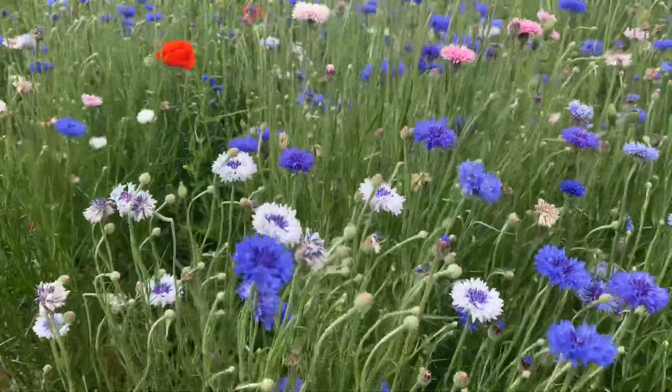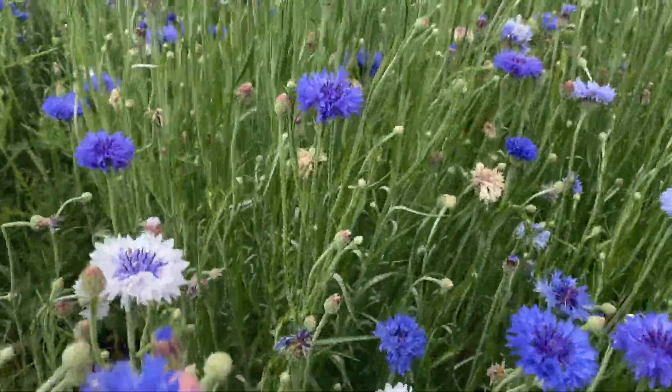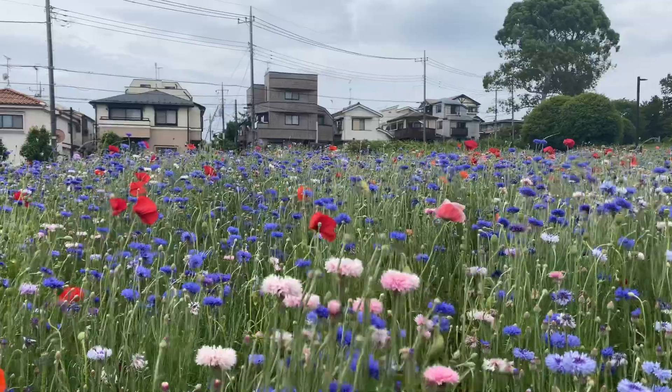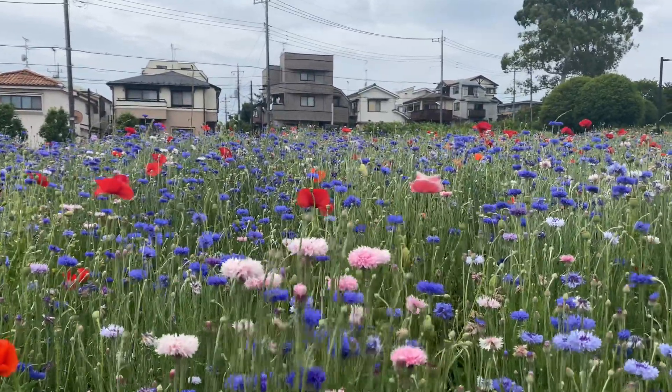Cornflowers — one of my favorite flowers actually. The petals are so soft, and yeah, beautiful. Okay everybody, just a quickie. Thank you. Remember, tread lightly and leave no trace, just like this.